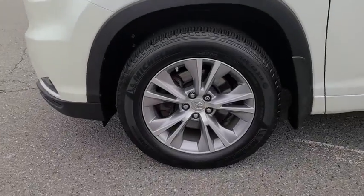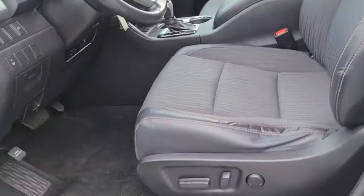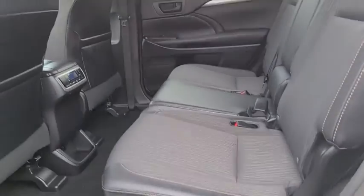Here are some of this vehicle's great options: traction control, power liftgate, dual airbags, power steering, four-wheel disc brakes, CD player, fog lights, electronic stability control, power windows, rear window defroster.